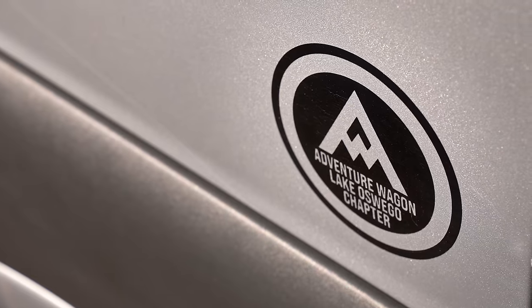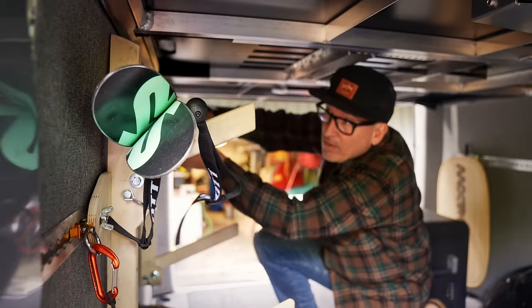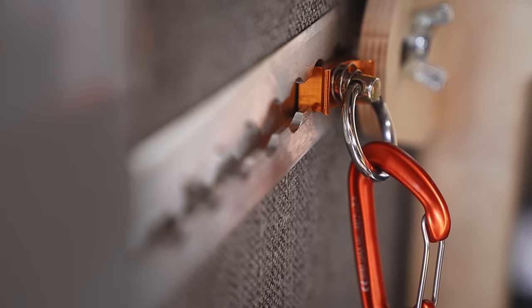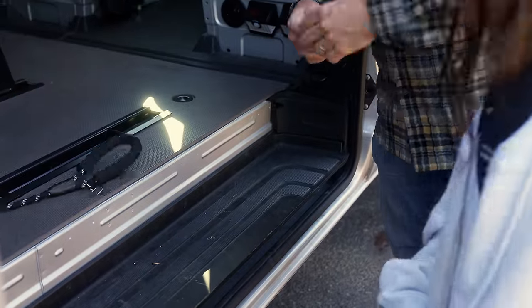Use their kit as a baseline, customize it myself, and then take their modular mounting for everything else and configure it for that day — whatever I'm doing that day. And that's the best thing about it.